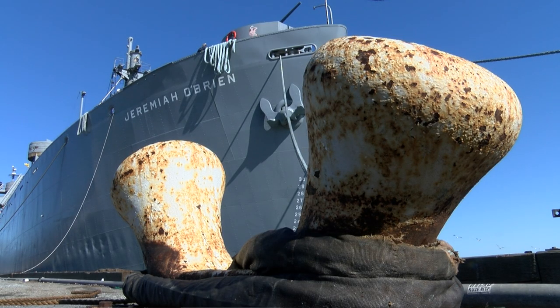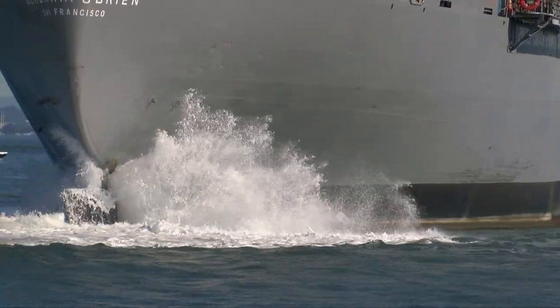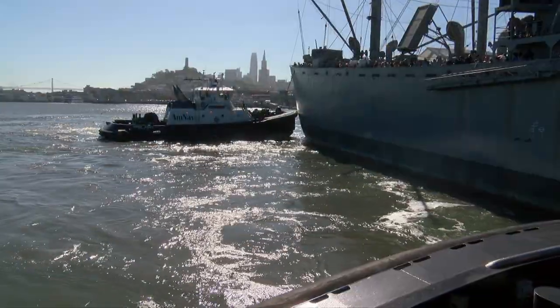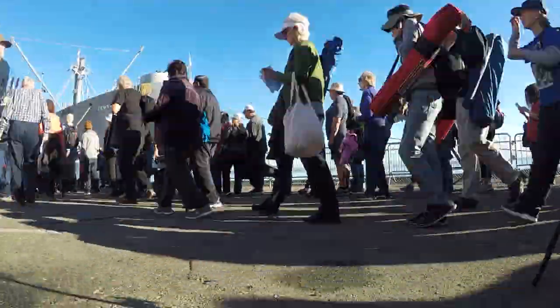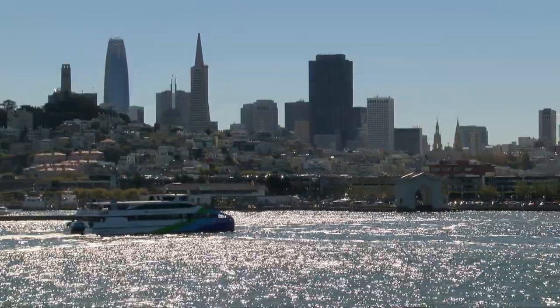The ship is once again open for tours at San Francisco's famed Fisherman's Wharf. Two or three times a year, the volunteers take her back out to sea. People come by the thousands to experience these cruises, with big views and wonderful stories told by the docents.